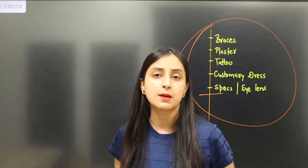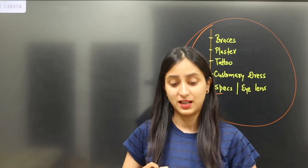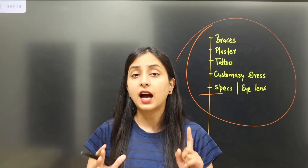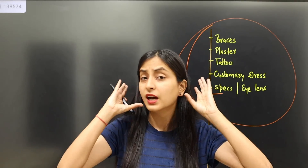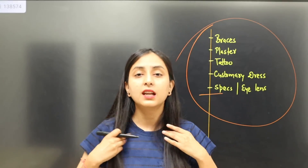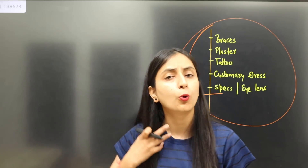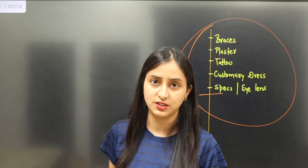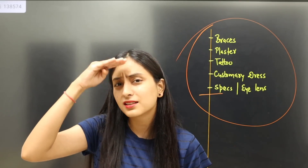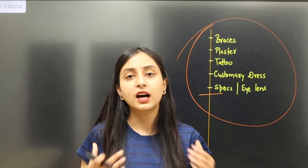Now I'm talking about the dress code for girls and boys, starting with female candidates. First, regarding hair — we don't want to attempt the paper with open hair, as it is very irritating. However, I will also say that you shouldn't take risks. If you are using a clip or wearing a rubber band, make sure there is no irritation issue. You can wear a rubber band or ponytail — these can be handled at the examination center. The examiner may ask you to remove rubber bands, so it's better to wear open hair or use a simple rubber band. Avoid metallic clips. If you have a fringe, a simple clip is okay but be prepared to remove it.